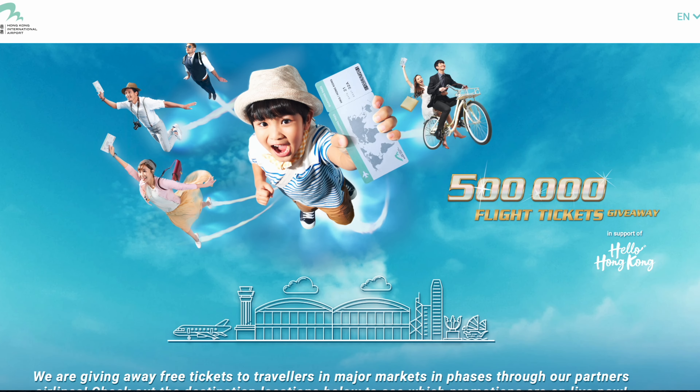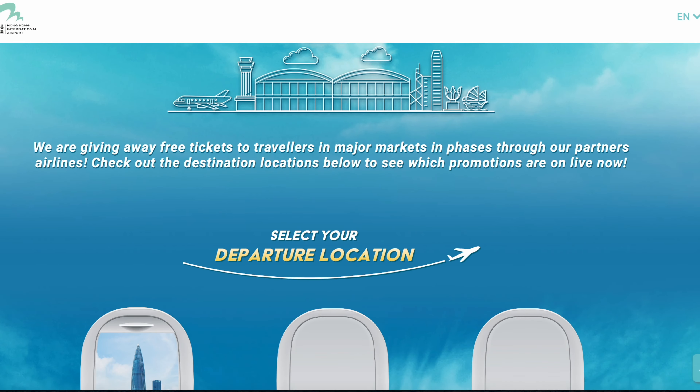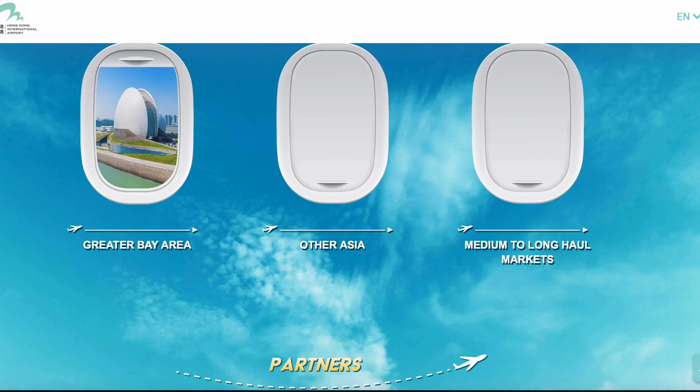I've finished walking around Terminal 2, and I thought it'd be a good chance to tell you why I'm actually going on this trip. A few months ago I won a competition through the Hong Kong Tourist Authority for a free flight to Hong Kong. It was called the World of Winners competition and they were offering half a million tickets to fly to Hong Kong from around the world. I entered and I actually won a free flight, which was absolutely amazing.